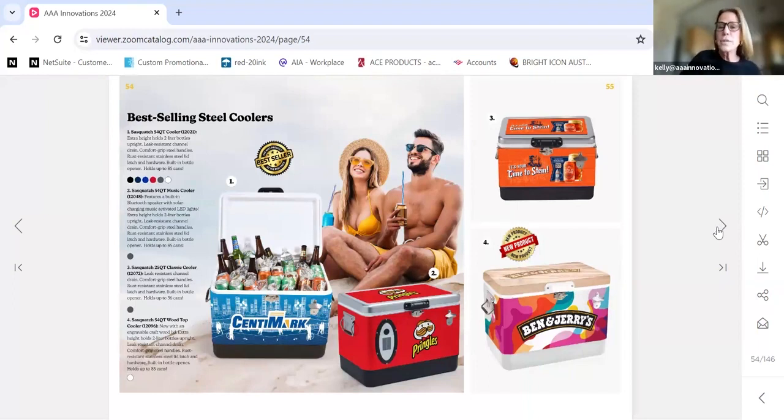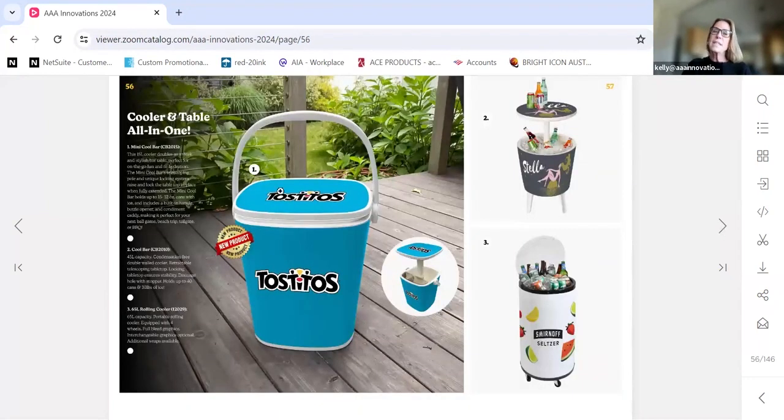Here are some of our steel coolers. This is our most popular 54-quart cooler — we fully brand-wrap the entire outside as well as the lid. It also comes in a 25-quart, and we have it with a Bluetooth speaker. Brand new for this year, we've added a wood lid — the wood lid casing is on top of the metal case and we can laser engrave it. All have three-piece minimums. This is a brand new cooler table — it's a 40-liter, and when the lid pops up while you're sitting in two camp chairs side by side, it makes a really nice table. It's fully wrapped and patented.